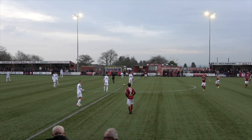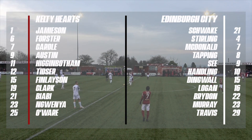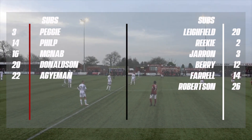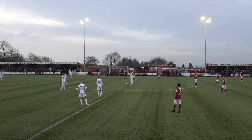Good afternoon and welcome to New Central Park here in Kelty. The big clash of the day: Kelty Hearts vs Edinburgh City. Hopefully City can get the result here and take home all three points today. It's certainly going to be a big ding-dong affair, I can assure you.